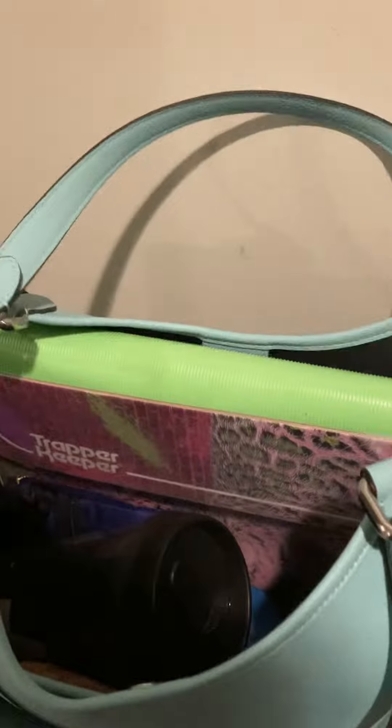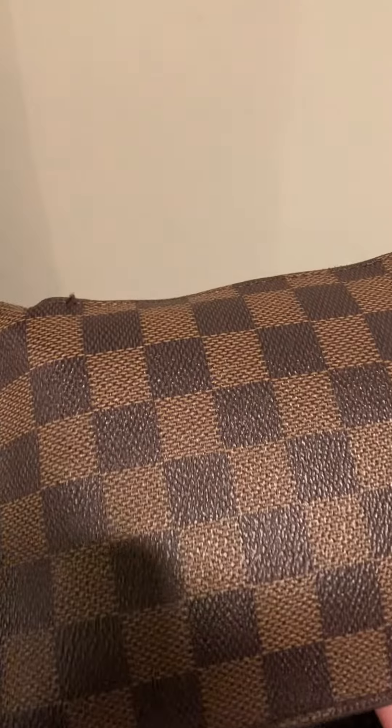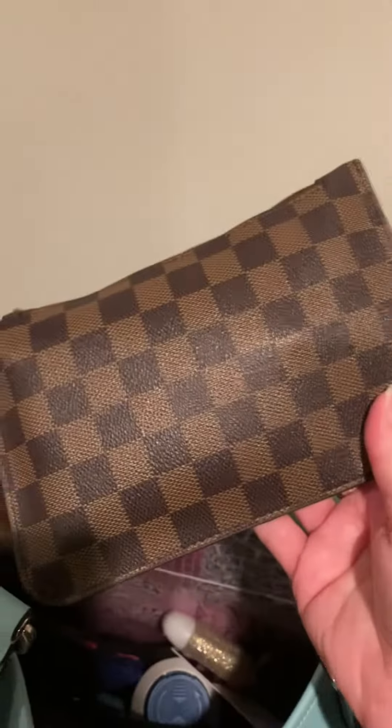This is my work bag. I carry my coffee in there and my trapper keeper holds all my — it's like my basic planner. I know it sounds crazy, but I took my Daisy Rose little zippered pouch — I vape, I keep my vape juice in there.